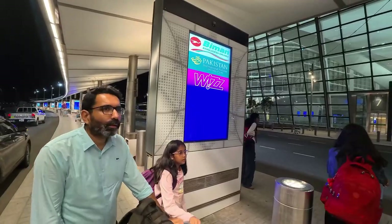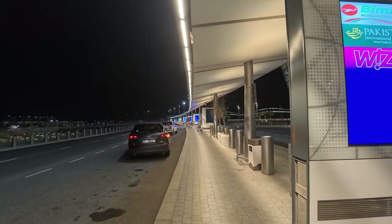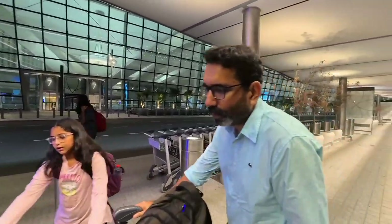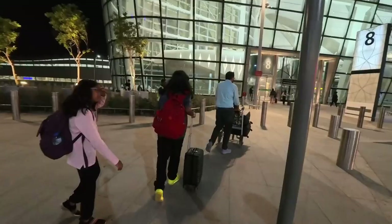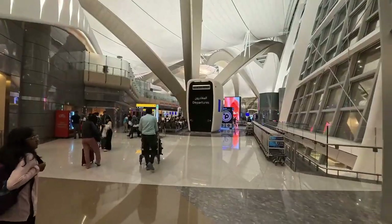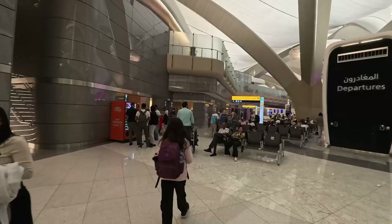Look here — there is the drop-off area. There is a name of the airline. So from the airline signage, you have to go to the drop-off area. You have to go to the airline counter and find the drop-off area.